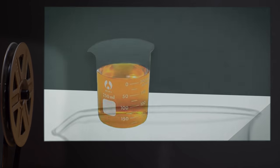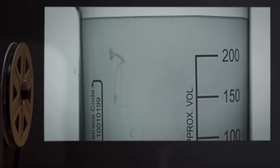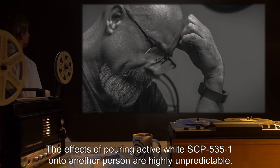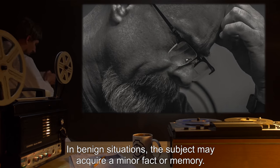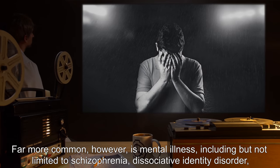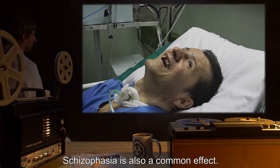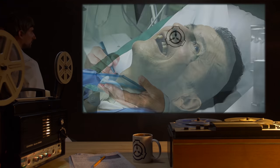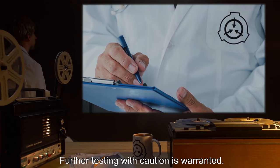When a living human comes within range of SCP-535-1, SCP-535-1 turns white. However, human memories and thoughts are not retransmitted with the same efficiency as other information. The effects of pouring active white SCP-535-1 onto another person are highly unpredictable. In benign situations, the subject may acquire a minor fact or memory. Far more common, however, is mental illness, including but not limited to schizophrenia, dissociative identity disorder, severe anxiety, or generalized hallucinations. Schizophagia is also a common effect. In the most extreme cases, coma followed by death may occur. So far, no pattern has been discerned as to the potential effects of active white SCP-535-1. Further testing with caution is warranted.